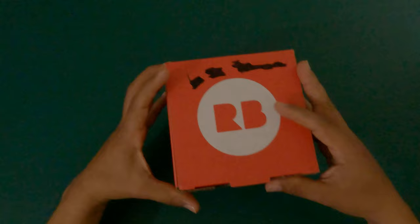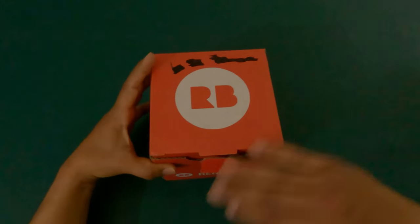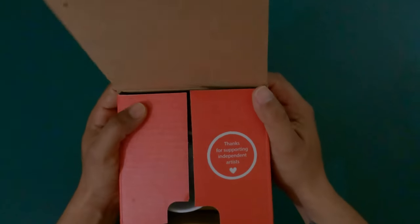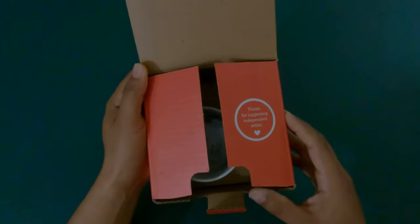The sticker was here so it was protected. It says 'Thanks for supporting independent artists' with a little heart — I like that already.